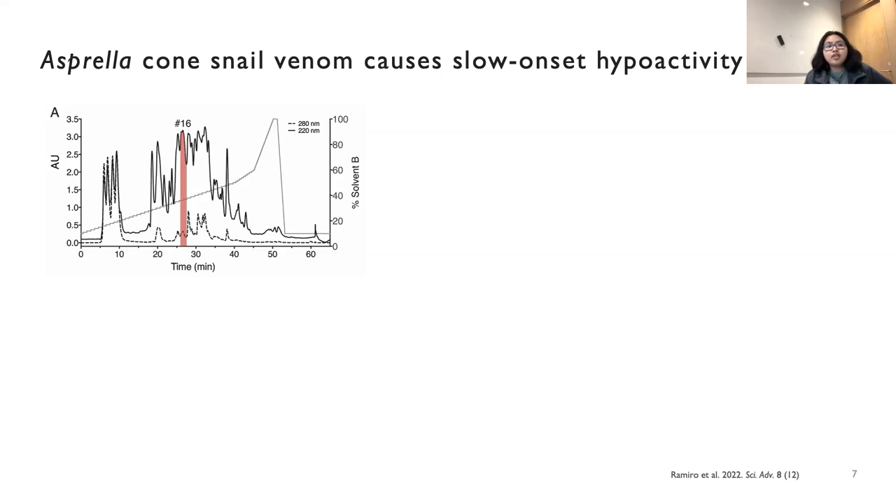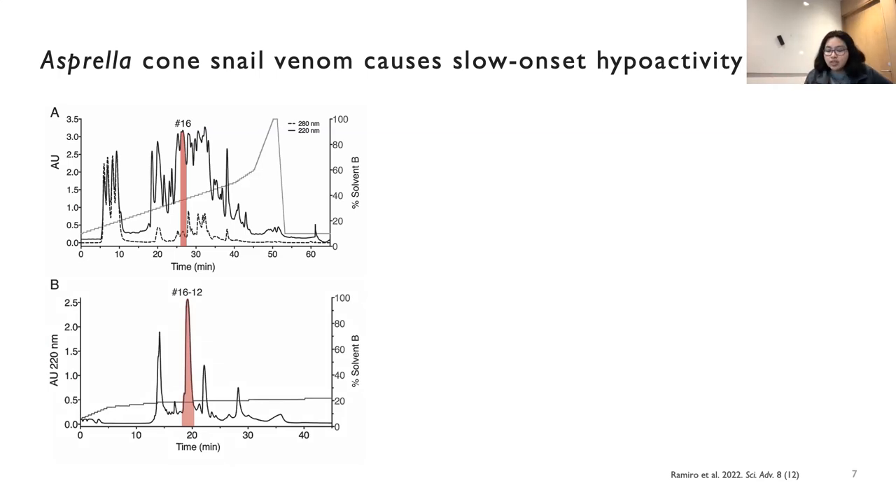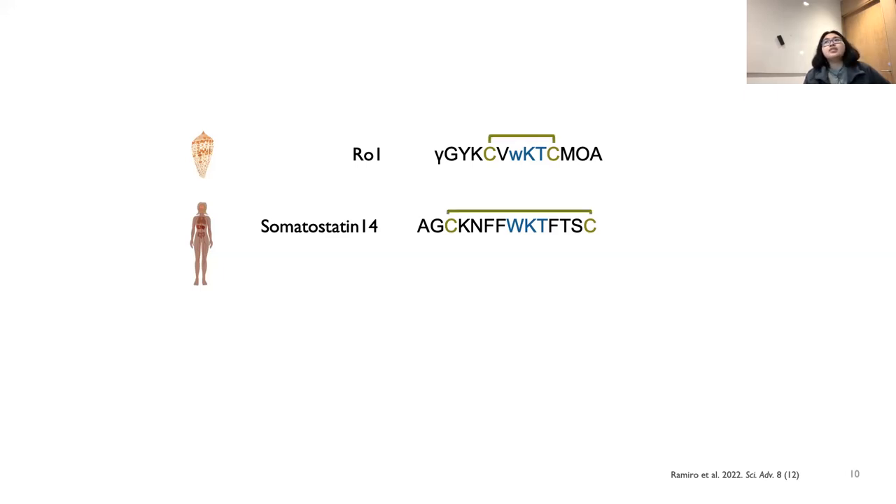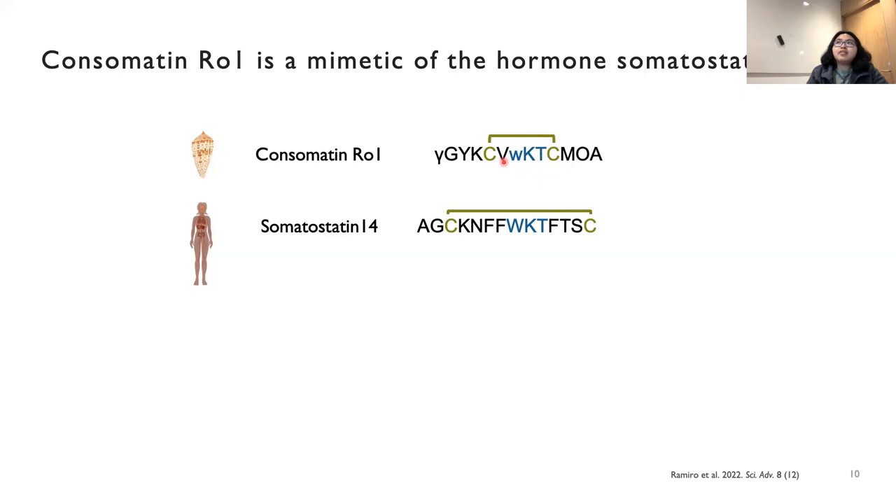I further purified the venom components by following this slow-onset hyperactivity in mice until we figured out the peptide sequence. This is the sequence of the peptide. It has some interesting characteristics, and while we knew it was active in mice, we didn't know what it actually targets. By looking at other neuropeptides and hormones in humans, we found that the venom peptide RO1 is actually similar to somatostatin-14, in terms of having a cysteine bond, and the residues in blue are important for somatostatin in binding its receptors.